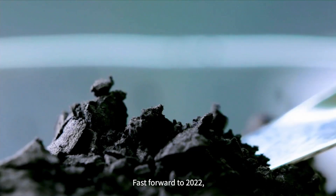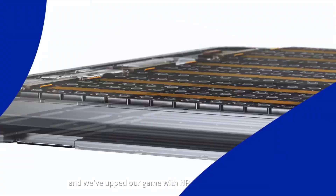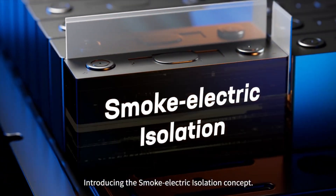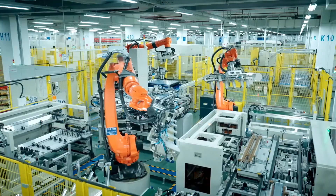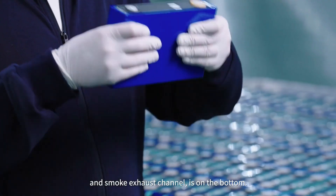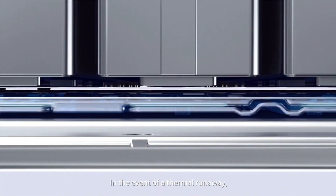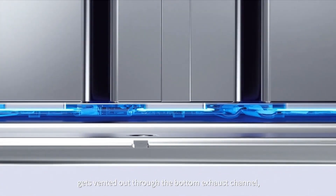By making solar energy more affordable and efficient, the widespread adoption of perovskite solar cells could significantly reduce global carbon emissions. This is crucial in the fight against climate change, as solar power is a clean and renewable energy source. The advancements in perovskite technology are not just limited to solar cells — they could also spur innovations in other areas, such as energy storage and smart grids, further enhancing the overall efficiency and reliability of renewable energy systems.